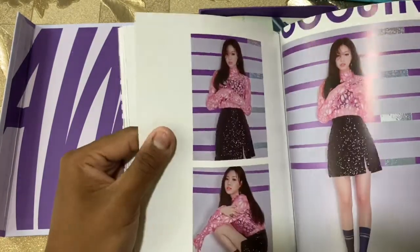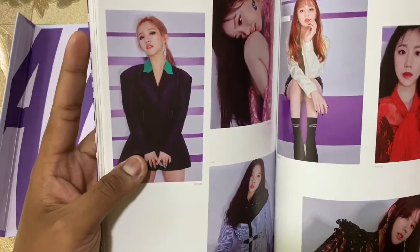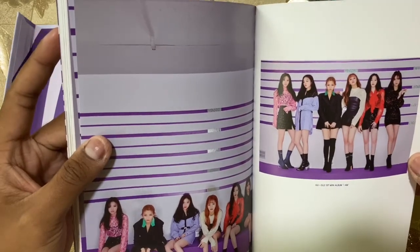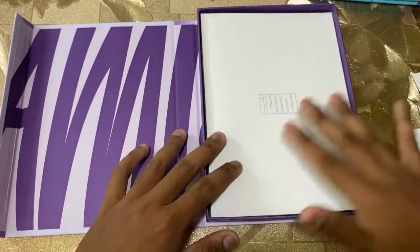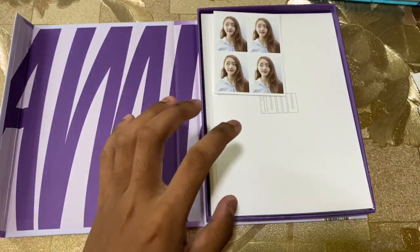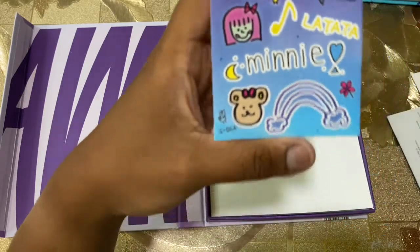Soojin, Soyeon, Yuki, and Suha. And we have the unit. The first mini album IM — it's like a small magazine. We have Mini here for the photocard — I'm happy with that. And for the sticker we have Mini again — La Tata, Mini. Look at her drawing guys, very cute. And we have the IM sticker.